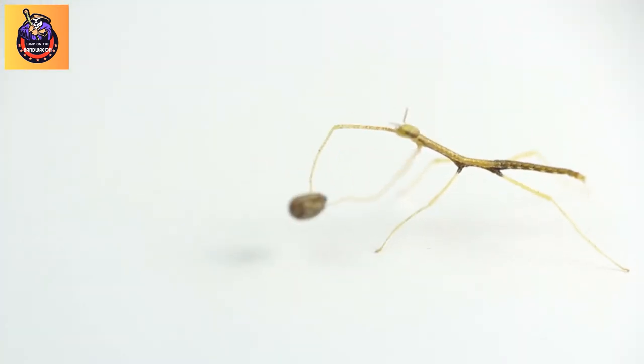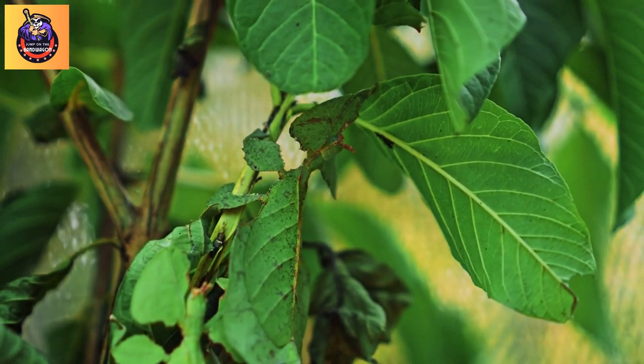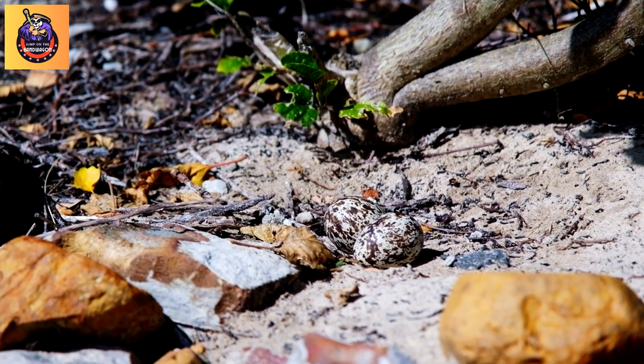Fact 4: Reproduction. Stick insects reproduce through sexual reproduction. Females lay eggs, which are often dropped to the ground. The eggs usually resemble seeds or other plant parts, adding to the camouflage strategy.